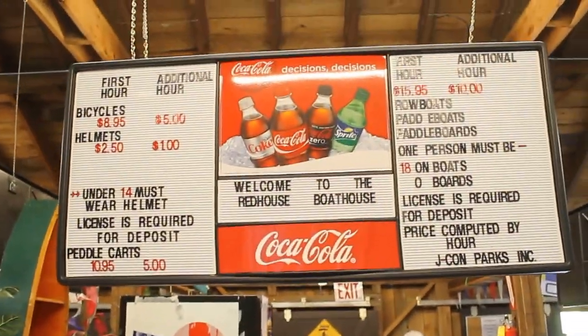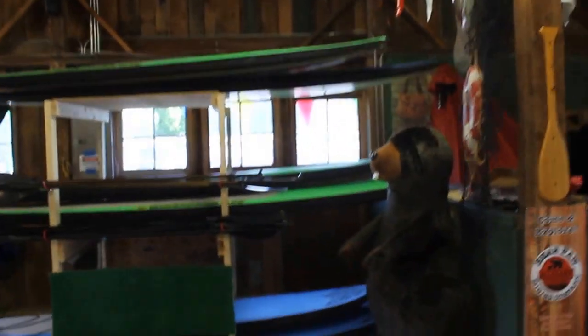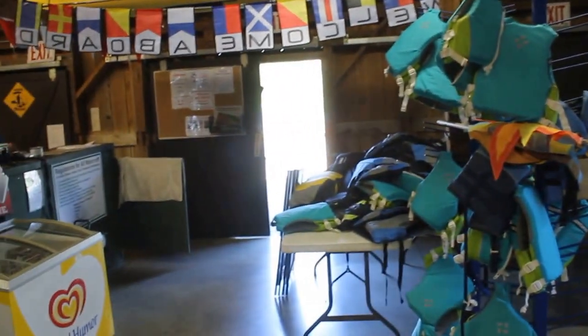Stop into the Red House Lake boathouse for all your rental needs. It's a great opportunity to have fun on your vacation at reasonable prices through J Con Concessions. I hope you enjoyed today's video — have a great day, take care!